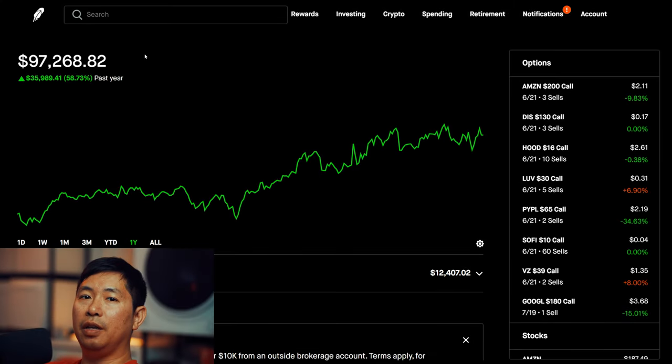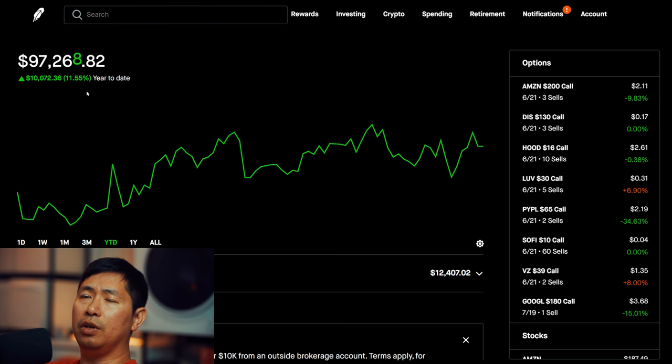Hello everybody. In this video, I'm going to give an update on my portfolio. Right now my portfolio is worth $97,268.82. In the past year, I am up $35,989.41. Year-to-date for the year 2024 so far, I am up $10,072.36.